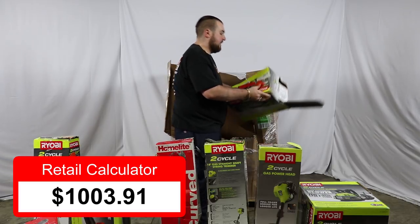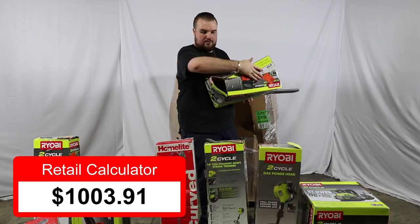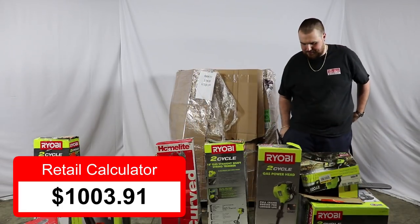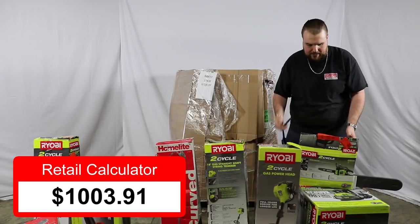Looks like we have a chainsaw here — 14-inch Ryobi gas chainsaw. Current price on this is $119.